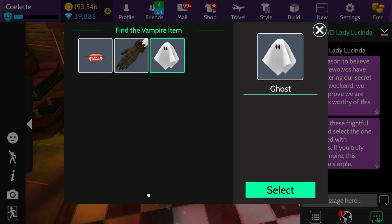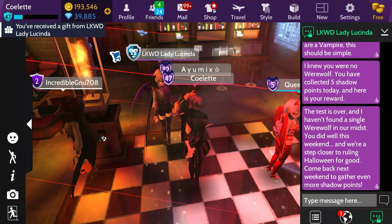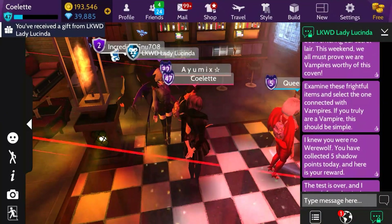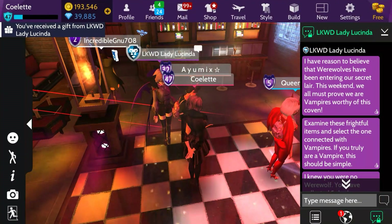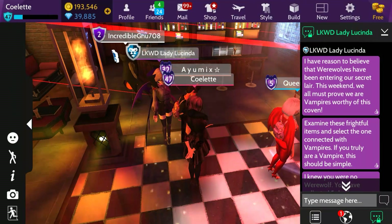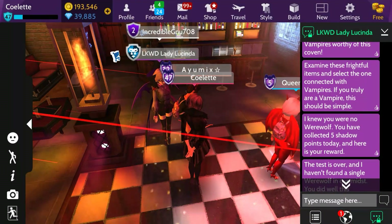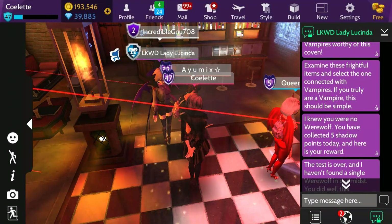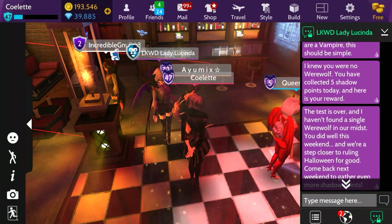Just ghost in general. Let's click them and see if I'm correct. Yes, the first one is vampire fangs, the second one is werewolf claw, and the third is ghost. Anyways, back on track. So we are going to select vampire fangs. After doing so, she does send our gift. I'm going to go ahead and read this as I usually do. I have reason to believe that werewolves have been entering our secret lair. This weekend, we all must prove we are vampires worthy of this coven.